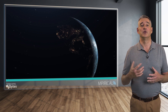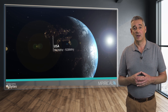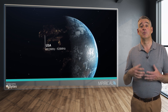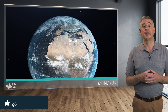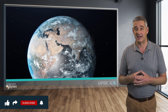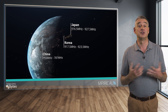What frequencies are actually used by HaLow? Well, this depends upon in which country the network is operating. We can see from the diagram that in the USA, HaLow must operate between 902 and 928 MHz, whereas in Europe it is between 863 and 868 MHz. Other frequency bands exist in China, Korea, and Japan, to name but a few.